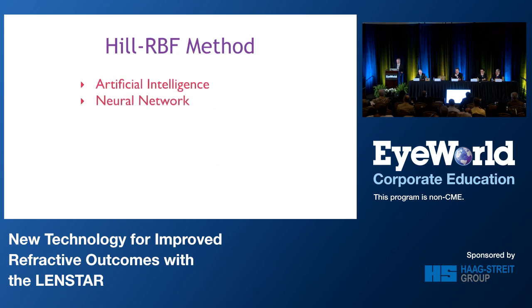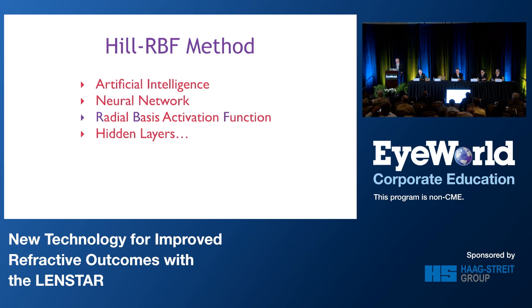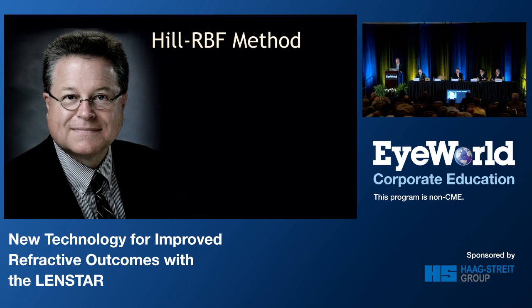It does use artificial intelligence based on neural networks with the radial basis activation function — in case you're curious, that's where RBF came from. It took me about two months of using it before I figured that out, so I'm a slow learner, I guess. It has hidden layers in which these activation functions reside. And quite frankly, as I start talking about artificial intelligence, my eyes start to glaze over and I get a little bit confused. When Warren tries to explain this to me, he's really very kind — he's brilliant, he solves complex mathematical equations at stoplights just for fun.